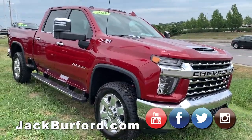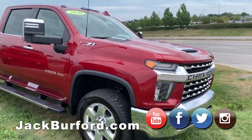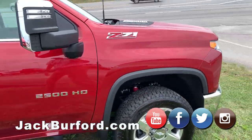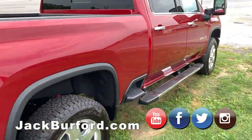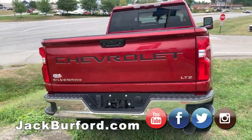While you're here, check out the 2020 Chevy Silverado Z71 2500 HD. This is a very, very sharp truck — side step, assist steps, LTZ model. It's very nice. Come look at it.